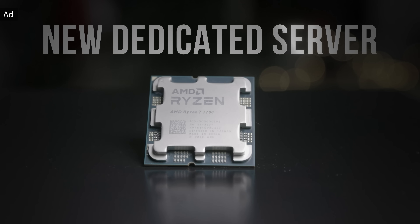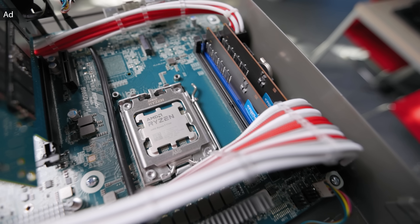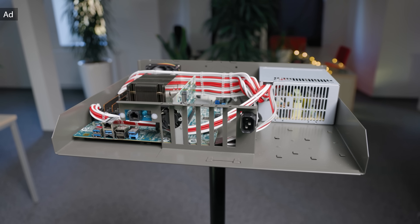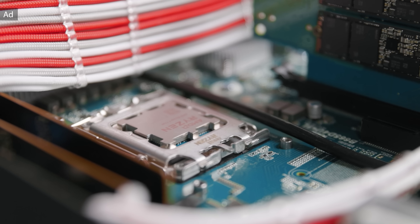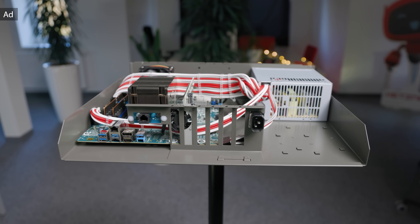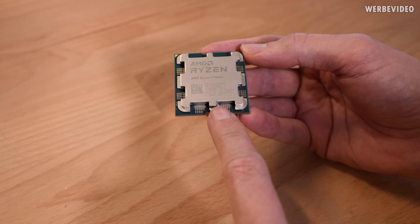Hetzner now offers a new dedicated root server powered by a Ryzen 7 7700 CPU. The AX52 starts at 59 euros per month and is equipped with two 1TB NVMe SSDs, gigabit connection, and unlimited traffic. The powerful 8-core CPU is paired with 64GB DDR5 memory by default, upgradable to 128GB DDR5 with ECC if required. Excellent service and no minimum contract period — find out more in the link below.